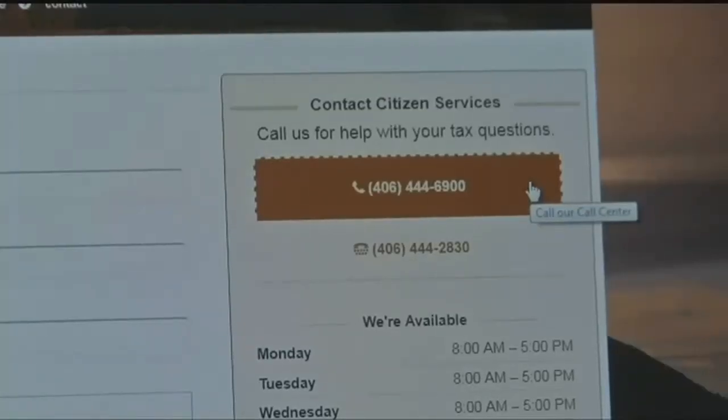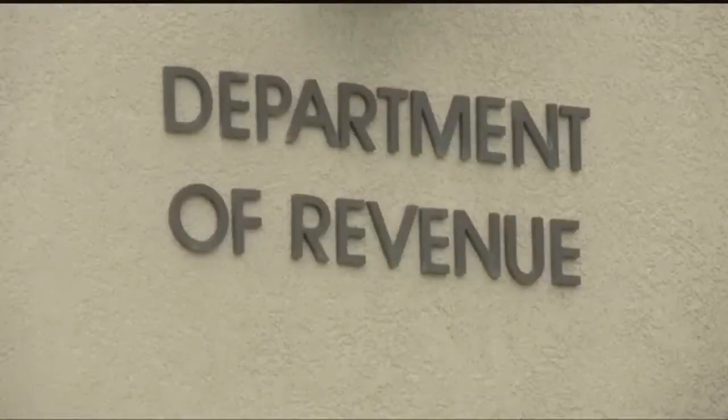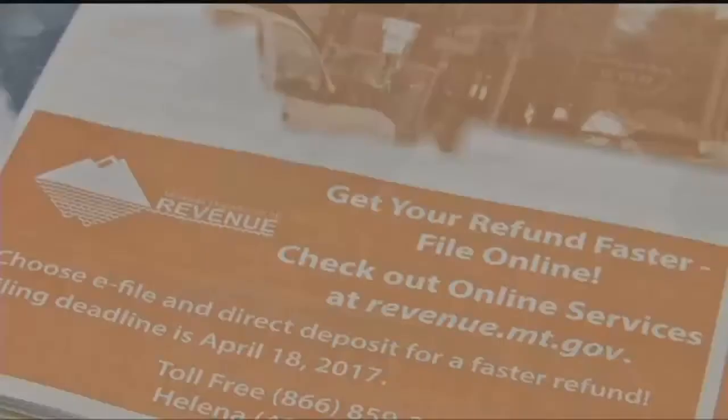For people who don't use computers, the department has a call center with staff who will work to find an option for them. "We will do our best to help them file their taxes accurately and on time. And we think that with some help, we can accomplish that for everyone."